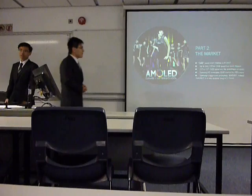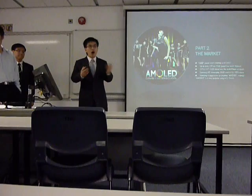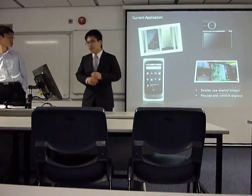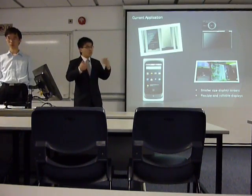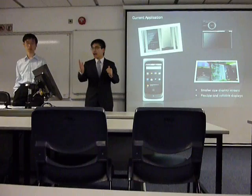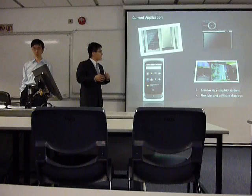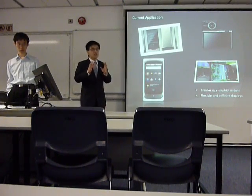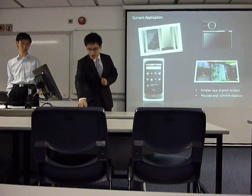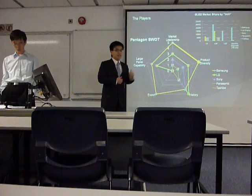Thank you, Chris. In the coming part, I'm going to talk more about the market of OLED and AMOLED display, as well as the limitations of this technology and the key players in this market. Because OLED and AMOLED displays have a small display size, flexible characteristics, and the five distinctive features Chris mentioned, AMOLED displays are hugely implemented in small-size electronic devices such as MP3 players, digital cameras, and mobile phones. When it comes to the OLED market, Samsung is definitely the market leader.